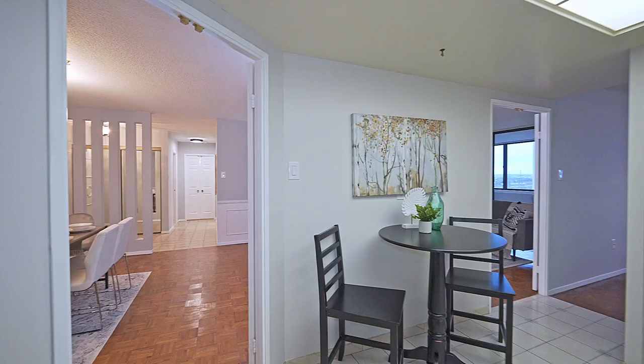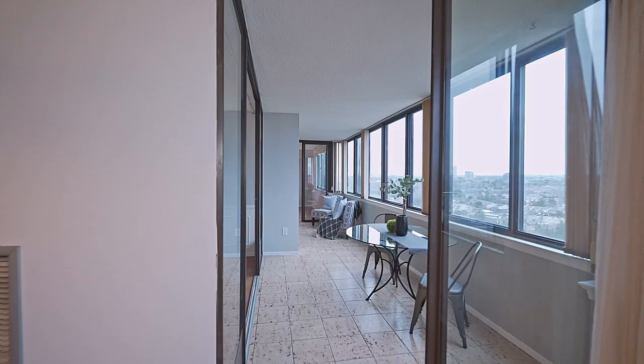The bright white kitchen features stainless appliances and an eating area.